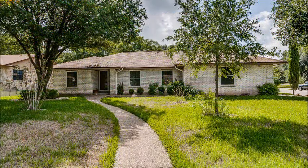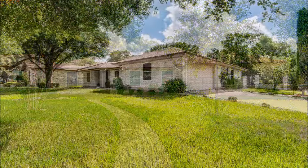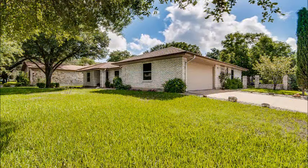This one-story home at 13005 Wingate Way sits on a nice big corner lot. Just look at all the space and this beautiful lawn, with extra parking on the side.